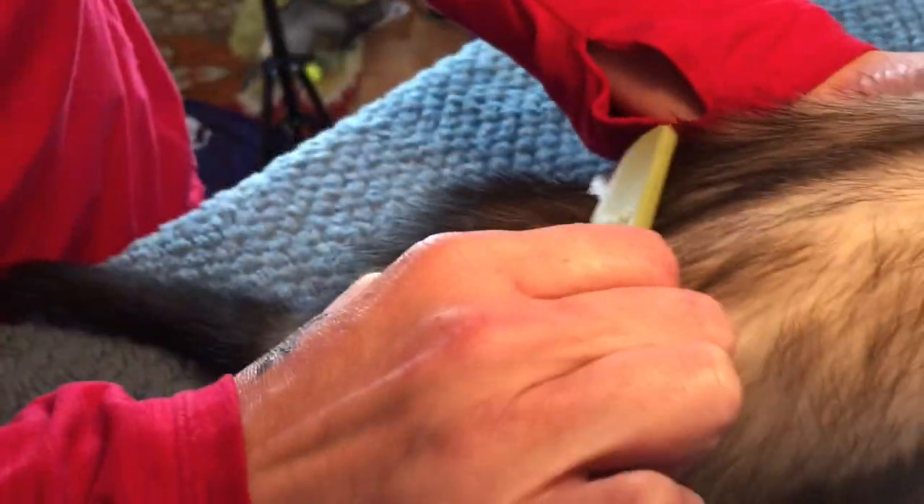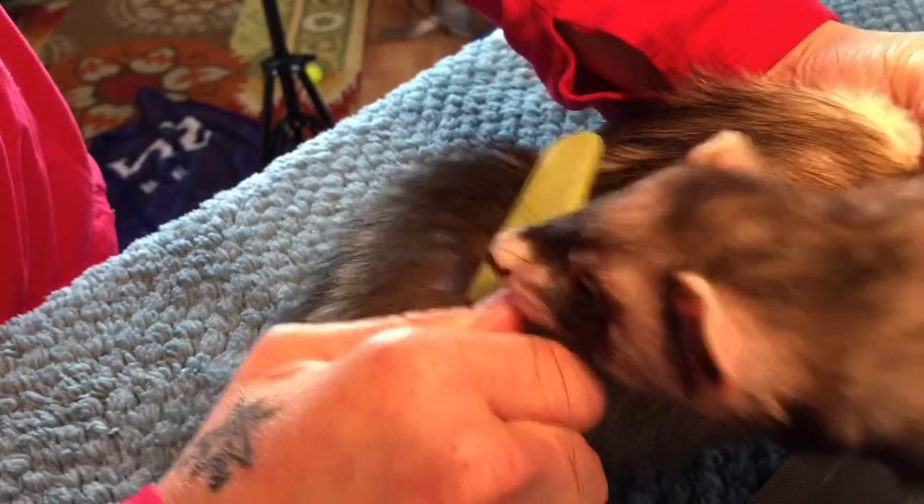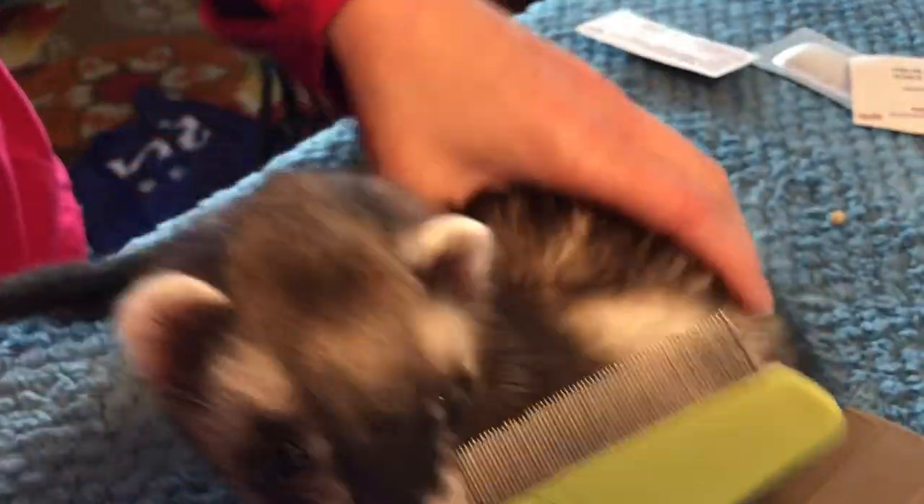You can also get a flea comb and run it through their fur — you may get a flea or two. I'm going to do it just to show you, but I don't think we'll get anything. He does not have any fleas right now. Some of the dirt on there is from my cat — I have a kitten who came as a little fleabag.